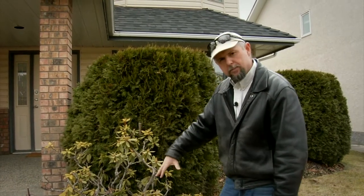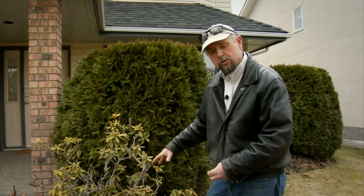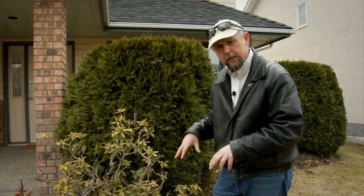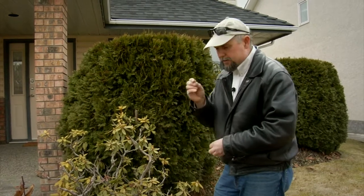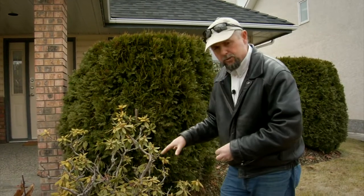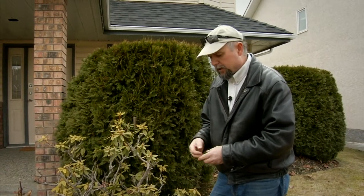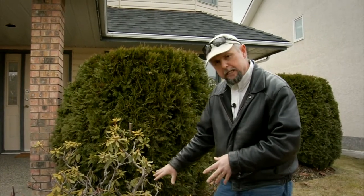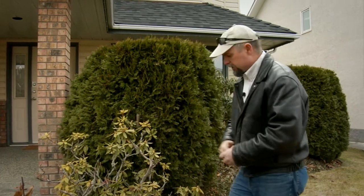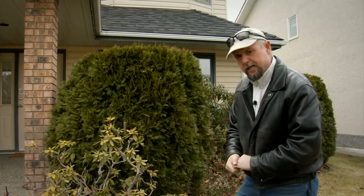They lay eggs at the base of the plant, the eggs hatch, and the little larvae get down into the roots and eat them all winter. Being spring right now, these guys are just starting to get active as little grubs. Sometimes we can use products like Grub Buster — a biological control using living nematodes, which are tiny microscopic worms that eat these larvae.